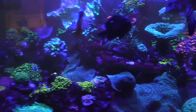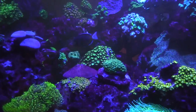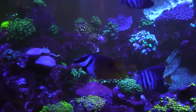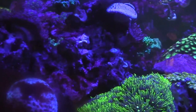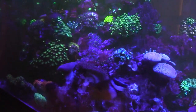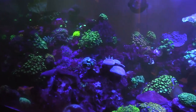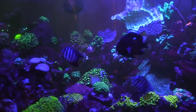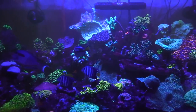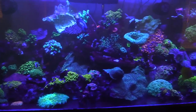There's a massive maroon clown in here and a green mandarin. The story behind the maroon clown: there was an anemone right here, the anemone crawled behind this rock board, and the maroon clown hosts in it. The maroon clown stays behind that rock board unless you feed. It's probably the biggest maroon clown I've ever seen — I had to have it and it was on sale.